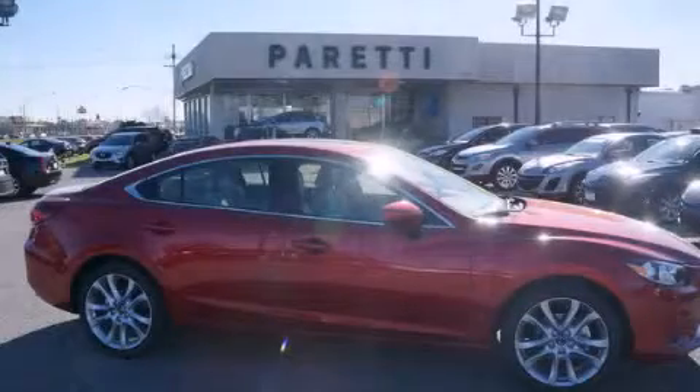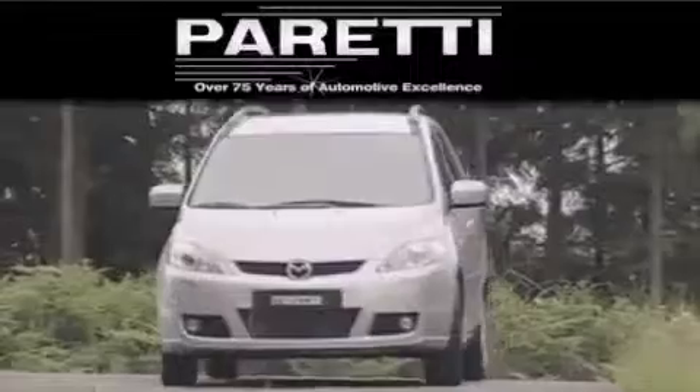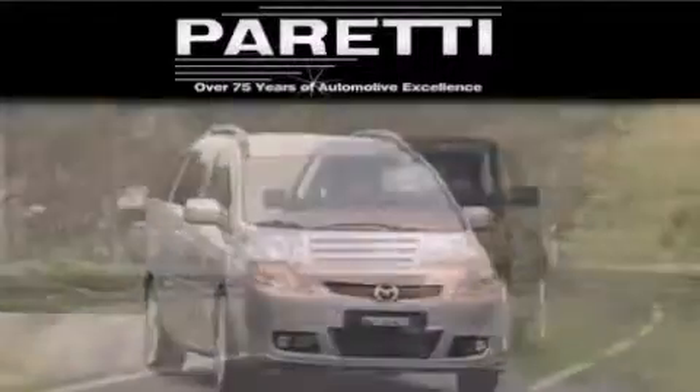Contact us today to arrange your test drive. The Peretti family of dealerships has been in business for over 75 years. We are a fourth generation dealer and we have two locations to better serve you.